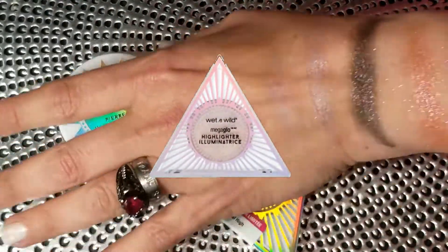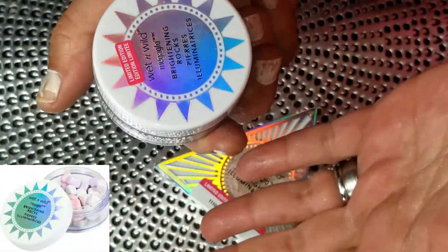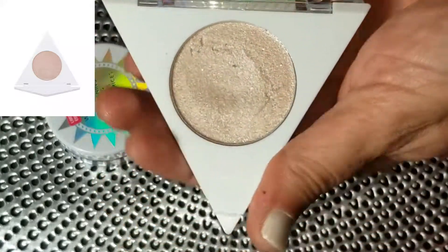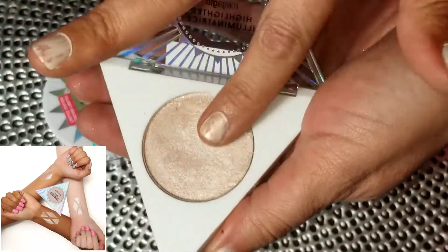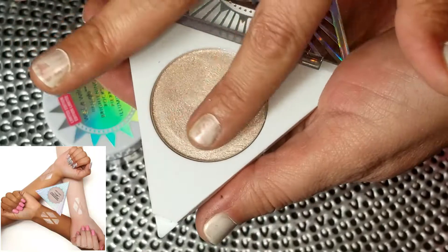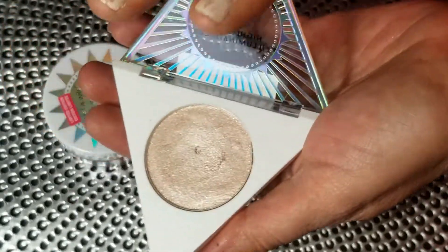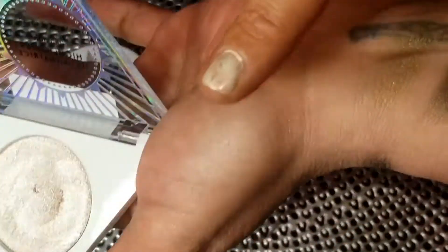On to the highlighters — we have a pressed pan highlighter called Brightening Rocks, which are like little meteorites in a jar, and then a cream highlight called Crystal High. If you get anything from this collection, get Crystal High. It has this wet, creamy feeling similar to a super shock shadow but more fluid — a very unusual texture I haven't seen before.